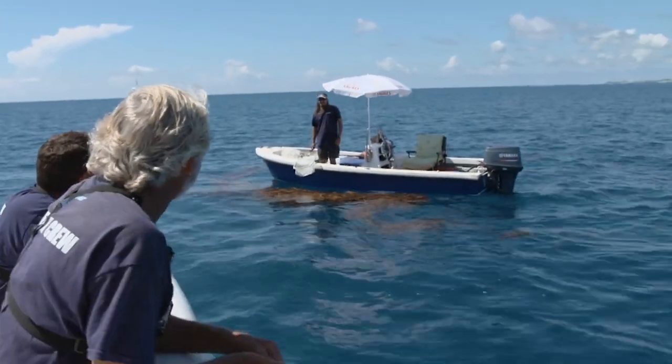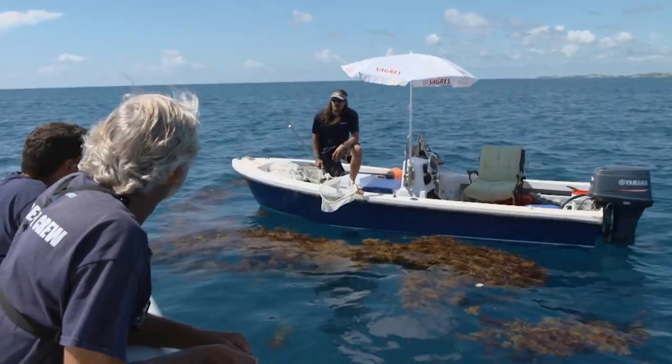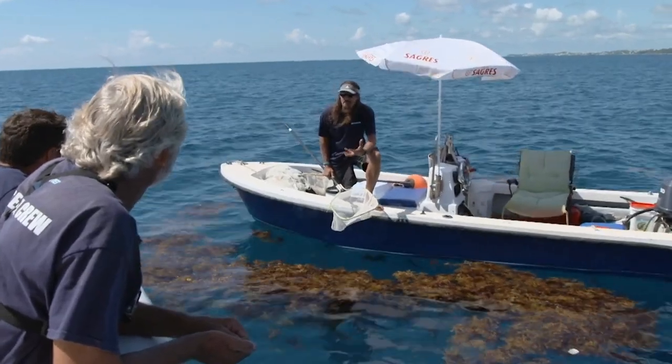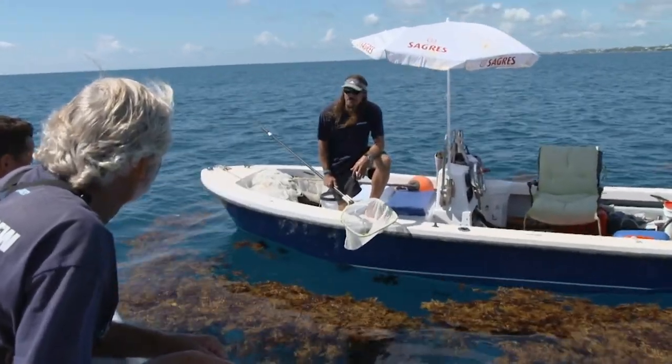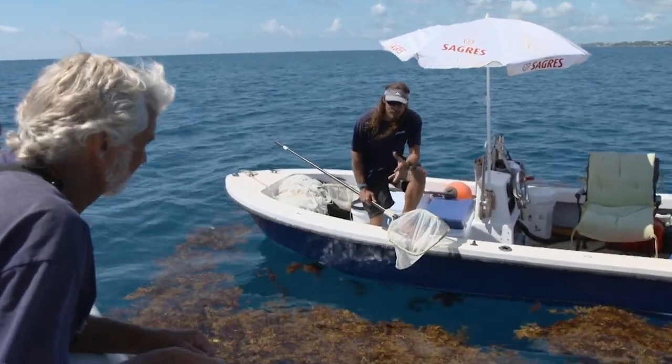Chris Fluke, great to meet you. What are we doing out here today? We're looking through some of the Sargassum mats that are coming through. This is a really good time for the Sargassum — a lot of juvenile fish in it. We're just going to see what's in it, show what the true worth of it is. This is floating gold right here.